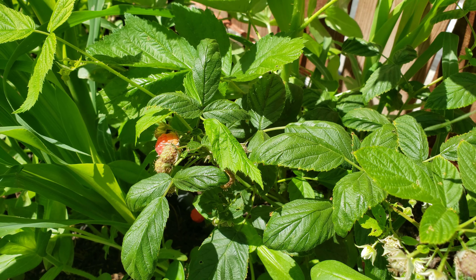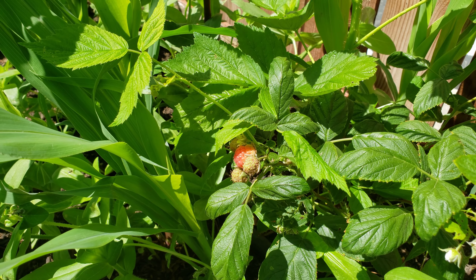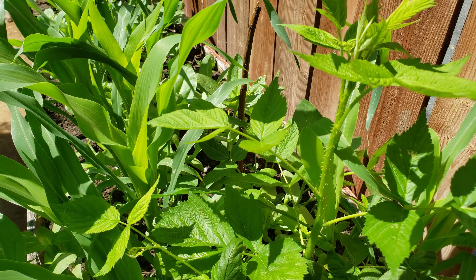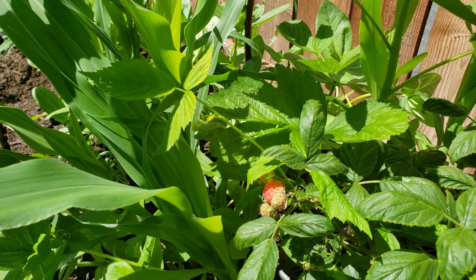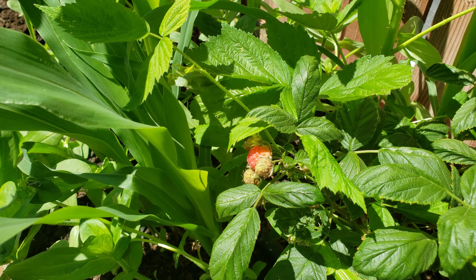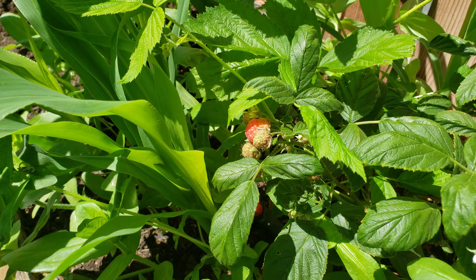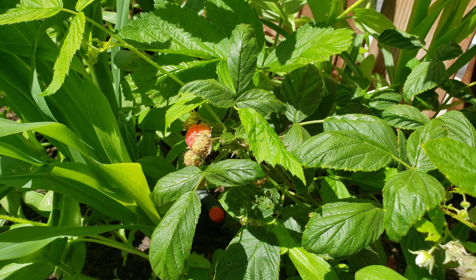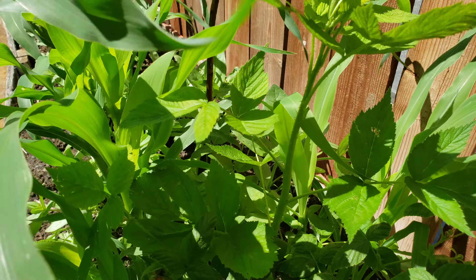Some of you viewers have asked me what other types of fruits you can grow up here in the high desert, besides the nectarines, the plums, and the peaches. Well, you can also grow berries. Berries do excellent up here in the high desert if you have the proper soil, and from time to time you may want to cover them from the direct sun. Other than that, they don't require any special attention.